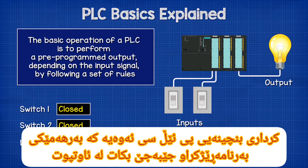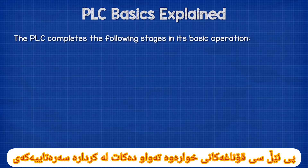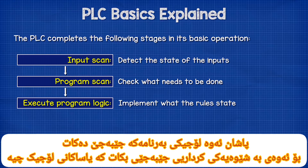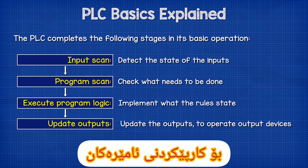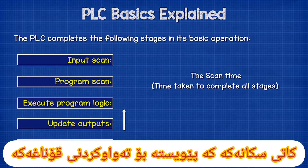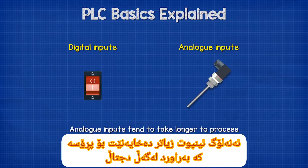The basic operation of a PLC is to perform a pre-programmed output depending on the input signal level by following a set of rules. The PLC completes the following stages: first, the input scan which detects the state of the inputs; then the program scan to see what needs to be done; then it executes the program logic; then it updates the outputs to operate output devices based on the program requirements; and finally, housekeeping for self-diagnostics, communications, updates and reporting. The scan time depends on the sensitivity, resilience, and system processing time. Analog inputs tend to take longer to process compared to simple digital on-off inputs.